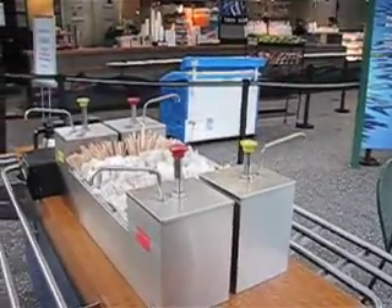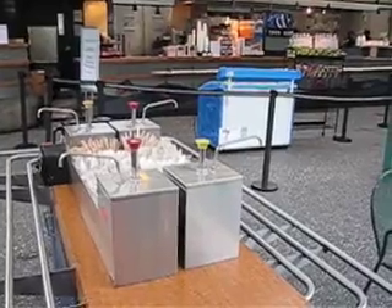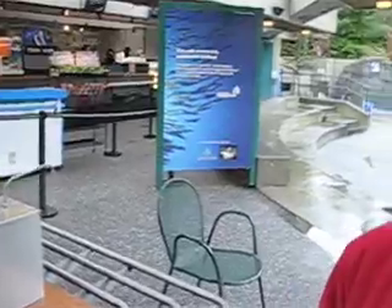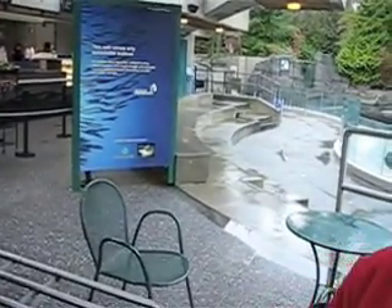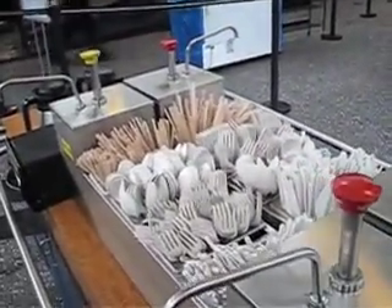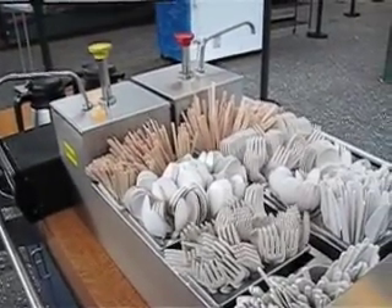All food scraps, compostable plates, cutlery, hot beverage containers, paper napkins. Almost 80% of the waste generated from the Upstream Cafe will be compostable — with almost all of it being 100% compostable. All the cutlery and plastics are compostable.